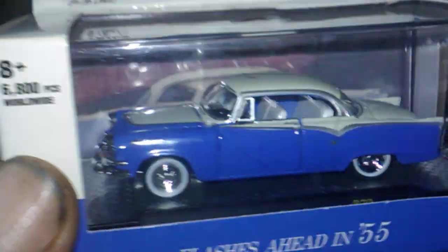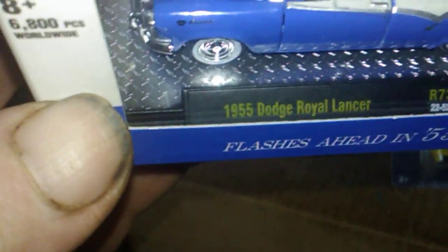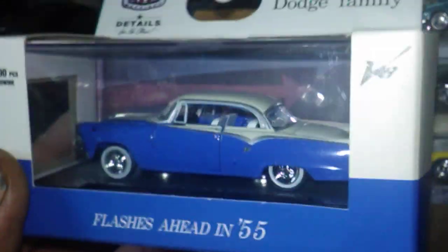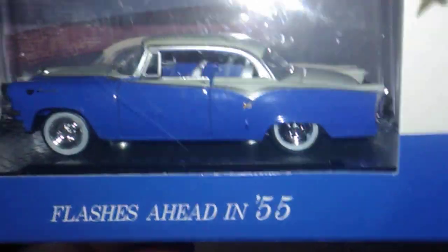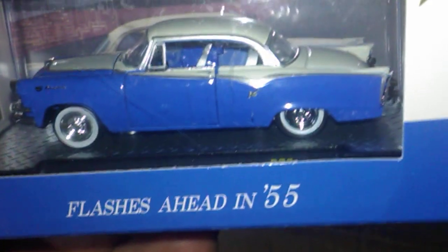I found this one to add to my collection and also picked up one of these for Paul — this is a 1955 Dodge Royal Lancer. It came with the set along with the DeSoto, the Ford, and the Mercury that I've already picked up. So I went ahead and picked this one up for the classics and tiki's — got one for myself and one for Paul.